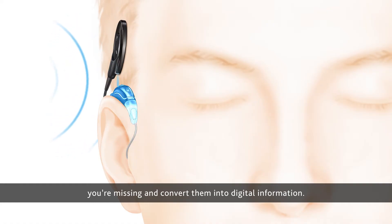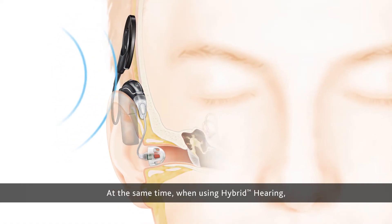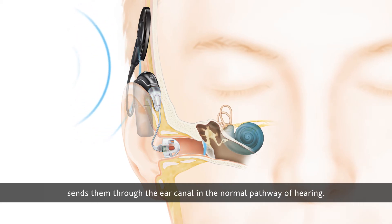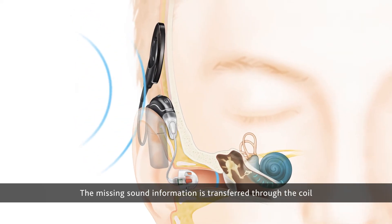The processor converts the missing sounds into digital information. At the same time, when using hybrid hearing, the acoustic component amplifies the sounds you do hear and sends them through the ear canal in the normal pathway of hearing.